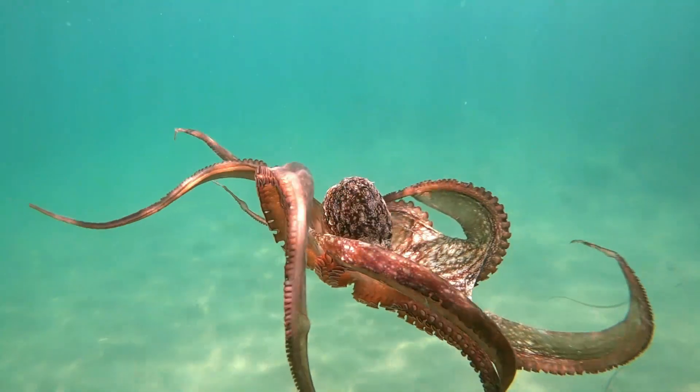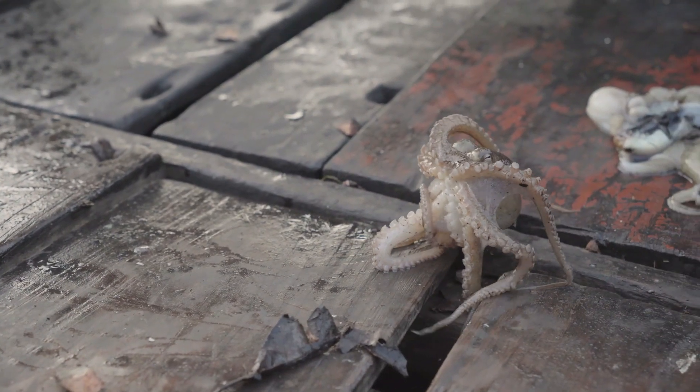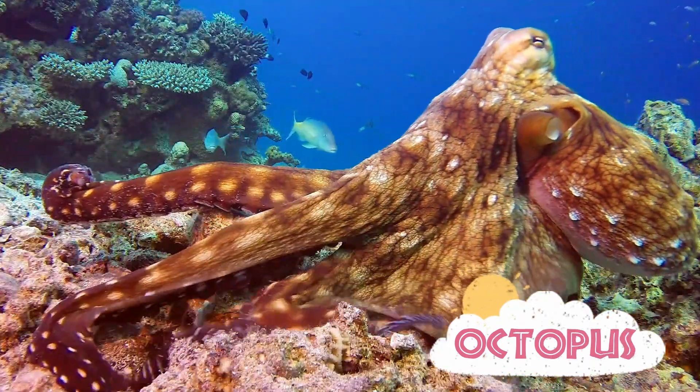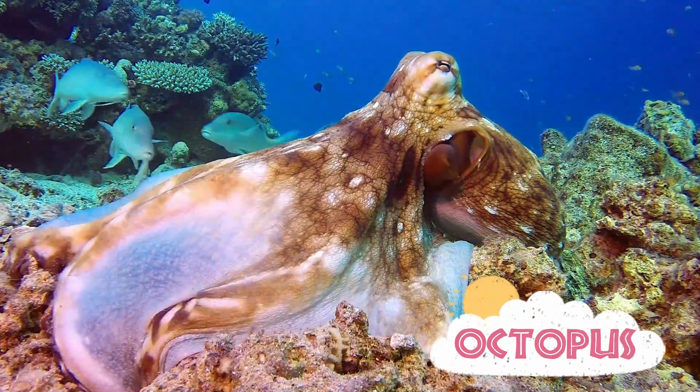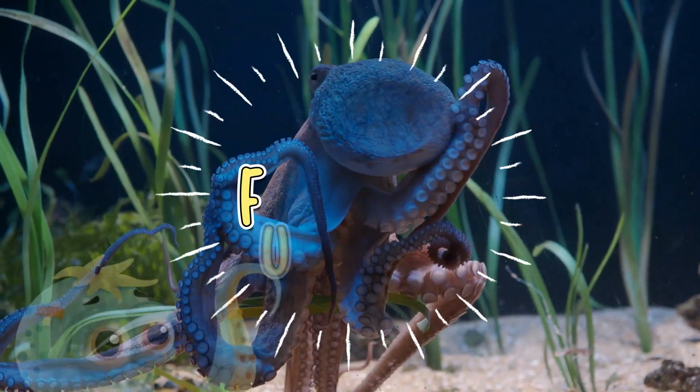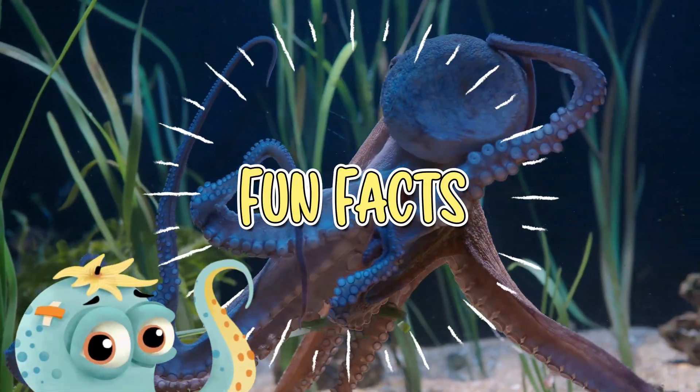Hi and welcome to Preschool Genius! In this video we will learn about sea animals famous for their eight arms, ability to change color instantly, and remarkable intelligence. Yes, are you ready? Let's start with some cool facts about octopus.